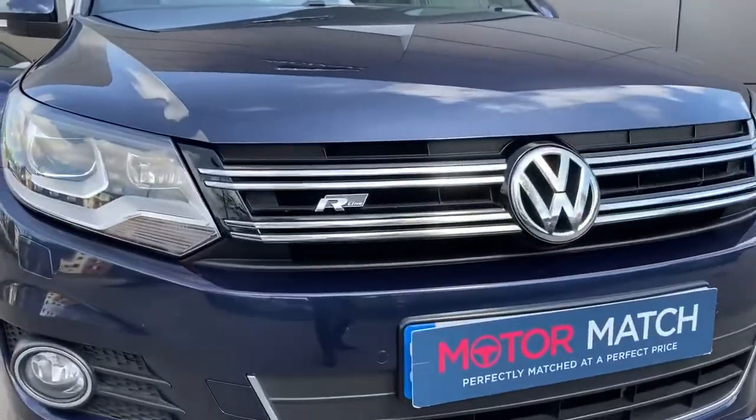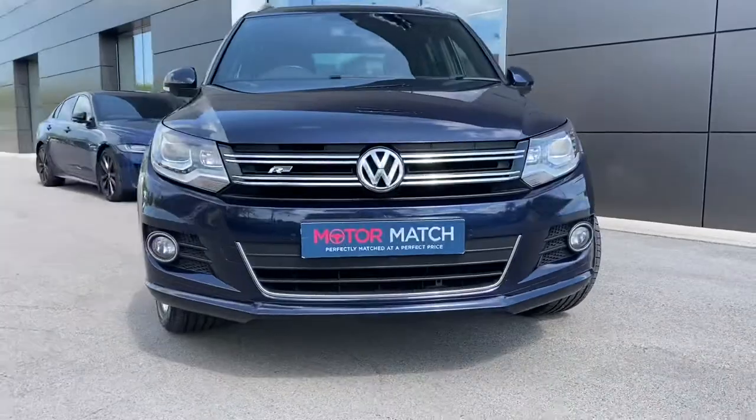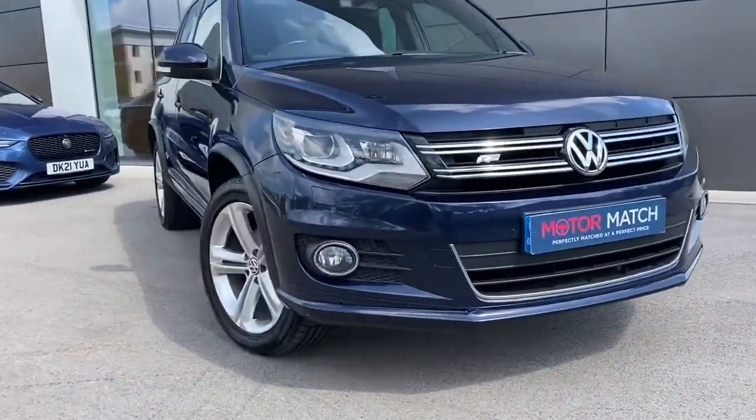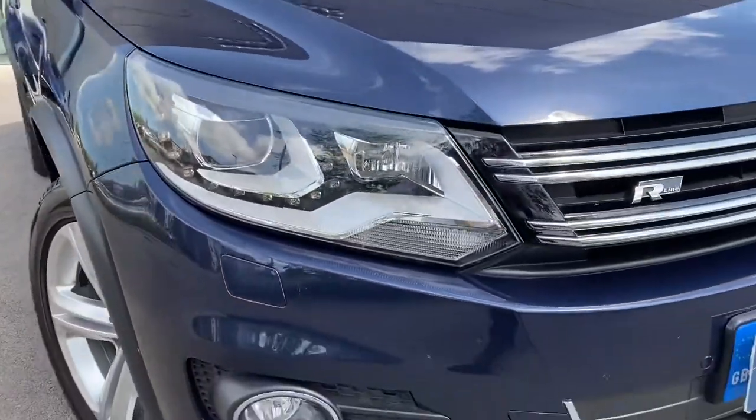Starting with the front, this vehicle features a black and chrome front grille with the R-Line badging, along with lower black side styling and the lower black grille with chrome accents. This vehicle features bi-xenon headlights, which look amazing and help in a range of different driving conditions.